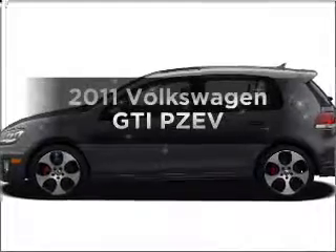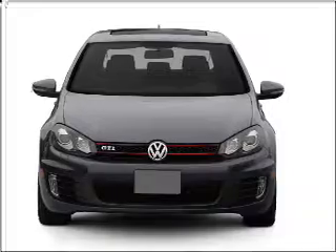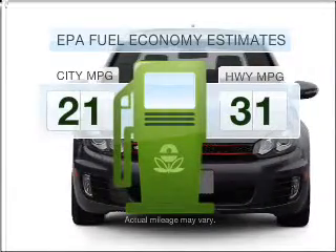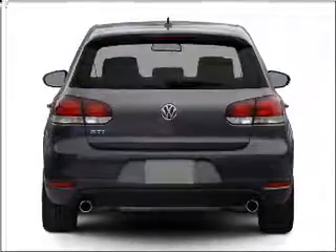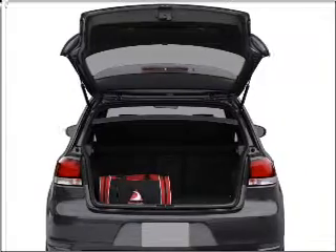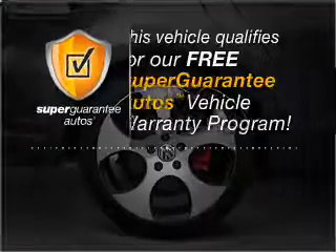Get noticed in this 2011 Volkswagen GTI. If you're looking for an automobile with great attributes, look no further. Better gas mileage means better long-term driving, and this ride delivers with a great low fuel consumption rate. With an efficient four-cylinder engine connected to a manual transmission that'll keep you in touch with your vehicle, this vehicle qualifies for our free Super Guarantee Autos Vehicle Warranty Program.